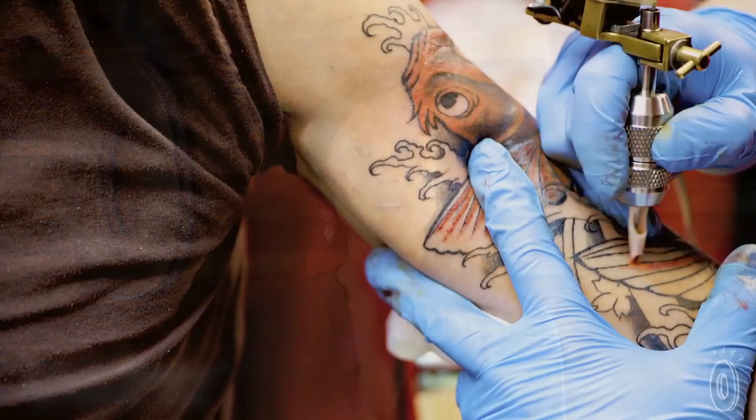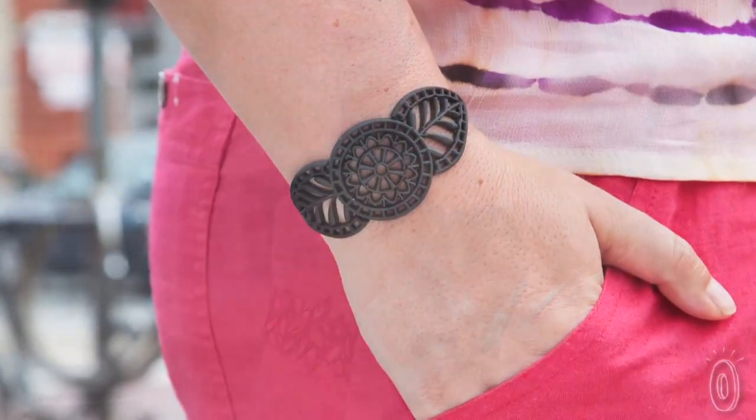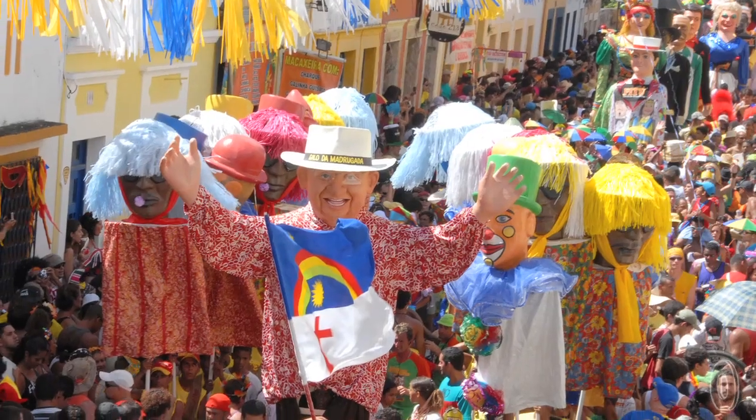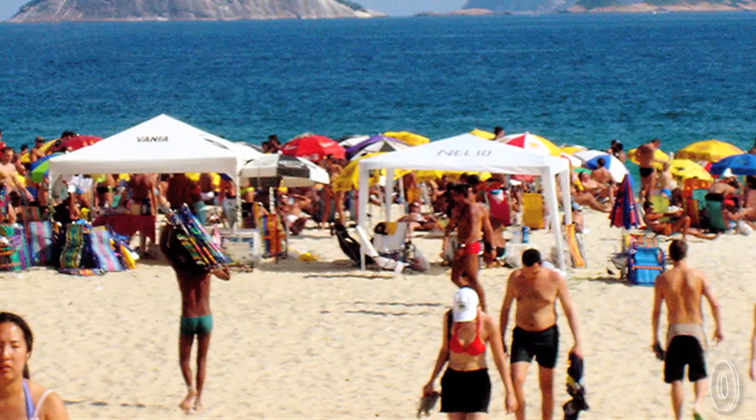Tattoos can be a beautiful and meaningful body decoration, but they're also nerve-wrackingly permanent. Paris-based fashion brand Batucada creates sophisticated silicone-like jewelry from 100% recycled materials. These pieces were inspired by Brazilian resort culture, where wearing accessories to the beach is the norm.